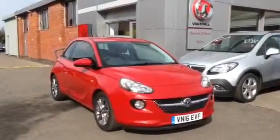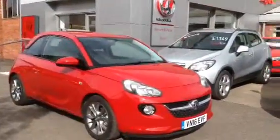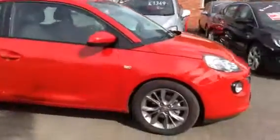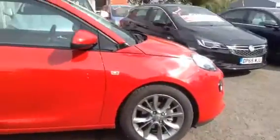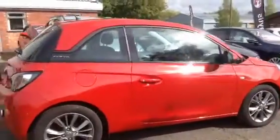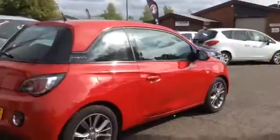Welcome to Bayless Vauxhall. Here you're viewing a 2016 Vauxhall Adam Jam. This vehicle benefits from having body coloured door handles, bumpers and front spoiler. The vehicle also has black finish on the B pillars and also has tinted glass to the rear.